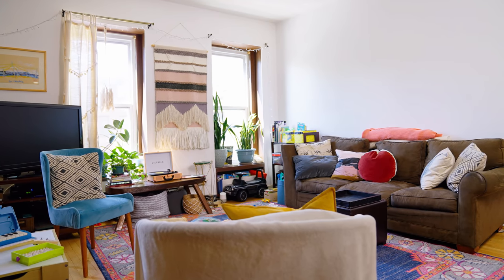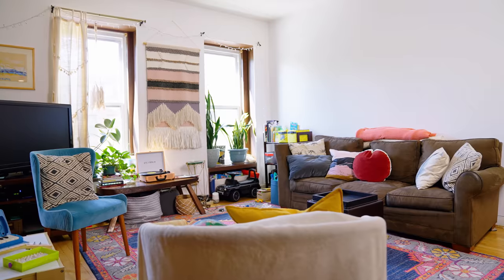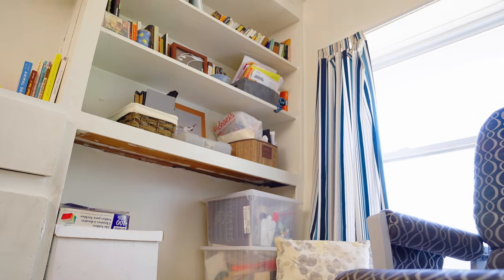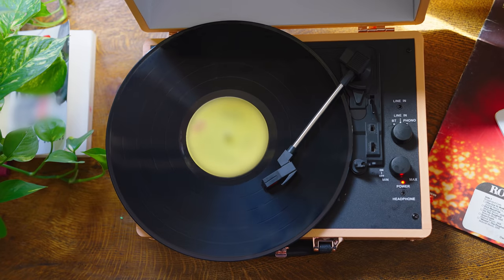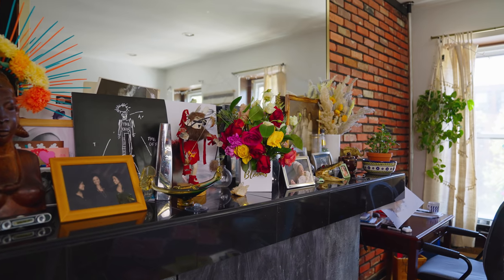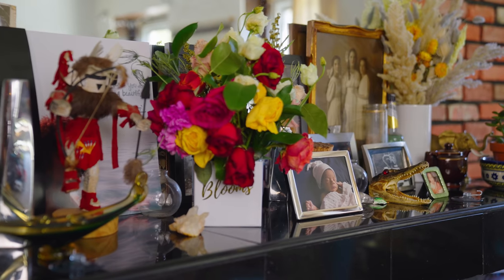Part of my journey of redoing the home has been trying to figure out how to change Miles' nursery into a playroom. I really wanted to incorporate music into the space and use it in a more creative and functional way — with Miles being able to play in there, play music, and display some of my existing art and family history.